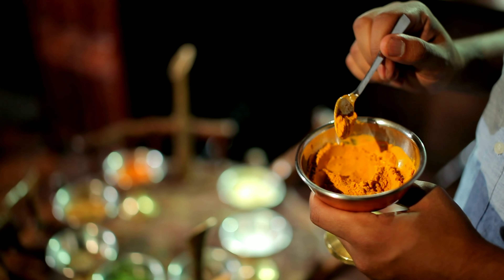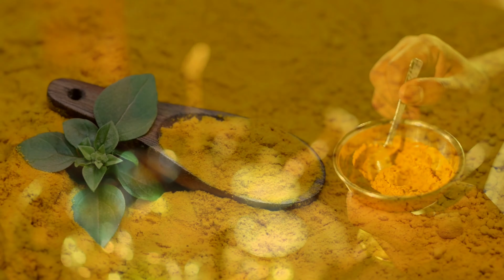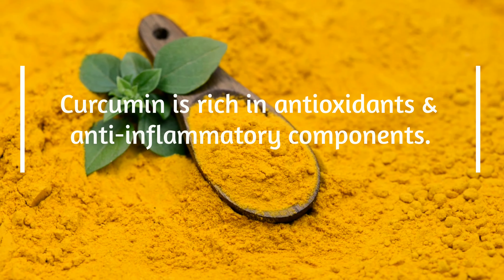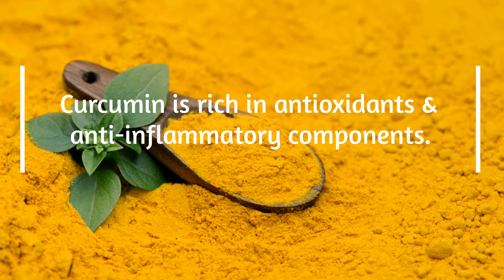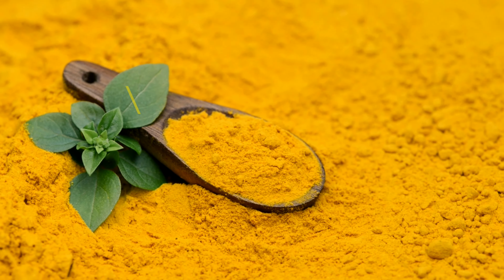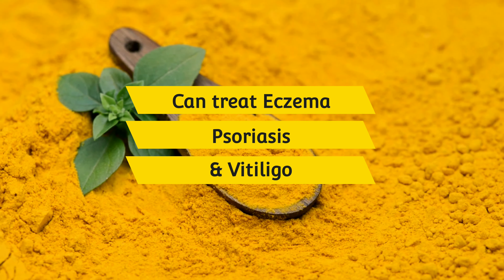Turmeric has been known for its medicinal uses for centuries because it contains an active compound called curcumin. Curcumin is rich in antioxidants and anti-inflammatory components, which can be effective in treating a variety of inflammatory skin conditions such as eczema, psoriasis, and vitiligo.